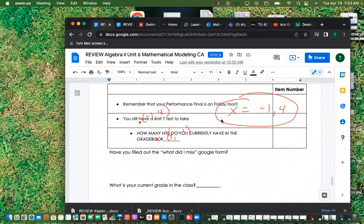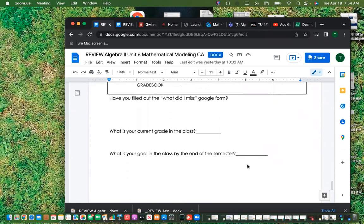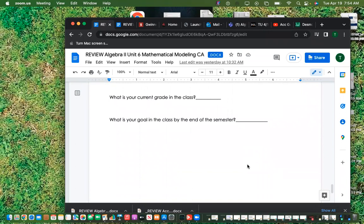Quick reminder: you have your performance final on Friday, and you still have Unit 7 to take — everybody always asks what they can do for their grade, but you're not done yet. Check how many NCIs you have in the grade book, fill out the 'What Did I Miss' Google form, and set a realistic goal for your grade by end of semester.